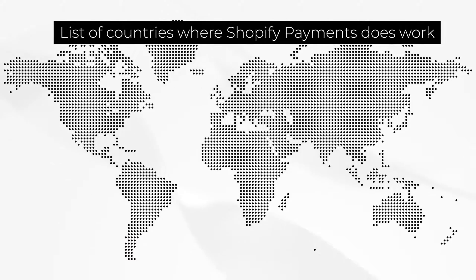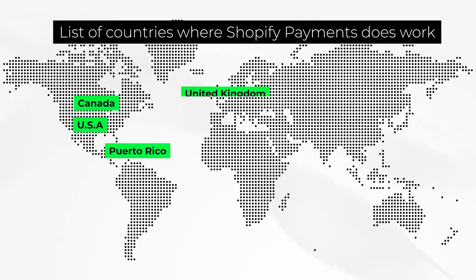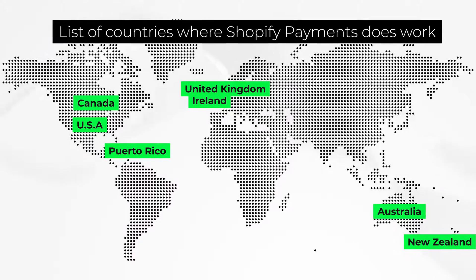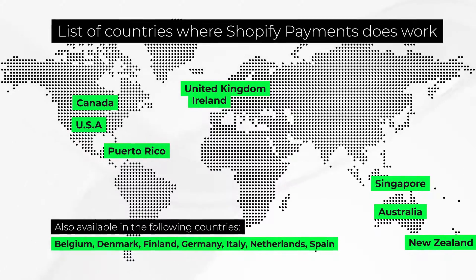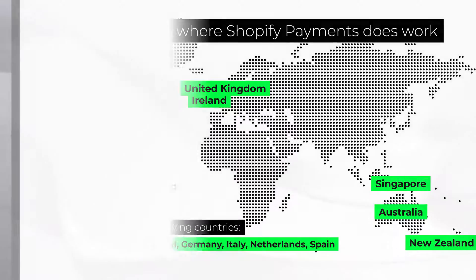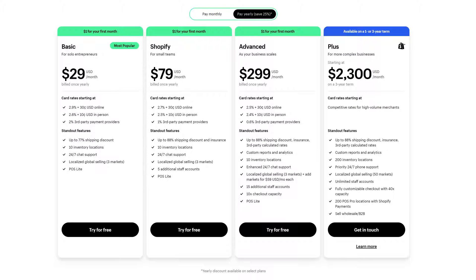First of all, Shopify Payments is only available in the US, Puerto Rico, Canada, UK, Ireland, Australia, New Zealand, and Singapore. There could be a few other countries added here and there, but it is pretty limiting. If you're in other parts of the world, you can't use Shopify Payments. You may still want to use Shopify as a platform, but Shopify Payments won't be an option. Also, your rate with Shopify will change depending on the Shopify plan that you use — you can actually get a lower rate if you subscribe to a higher plan, but you have to be doing a significant amount of volume to make it worth it.